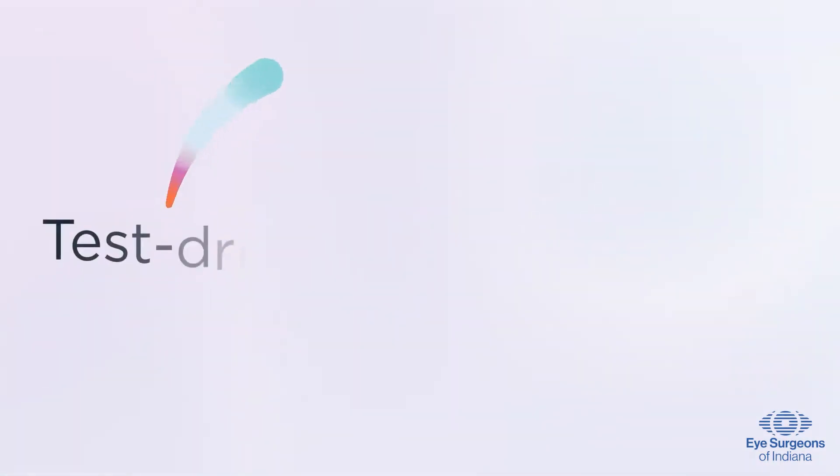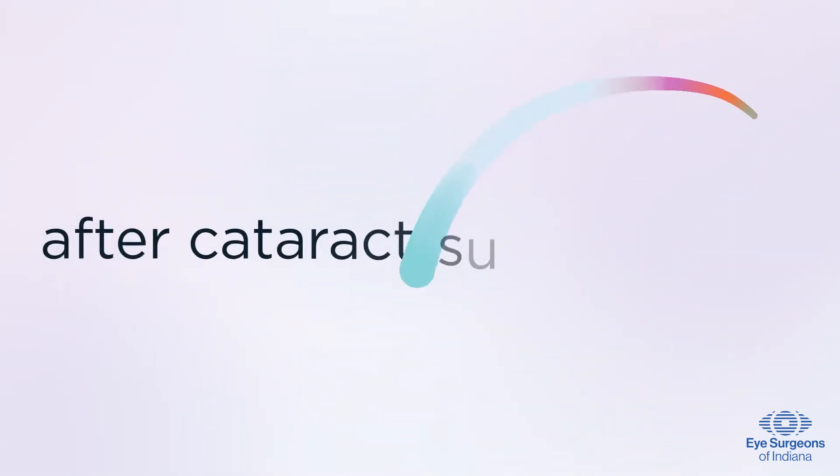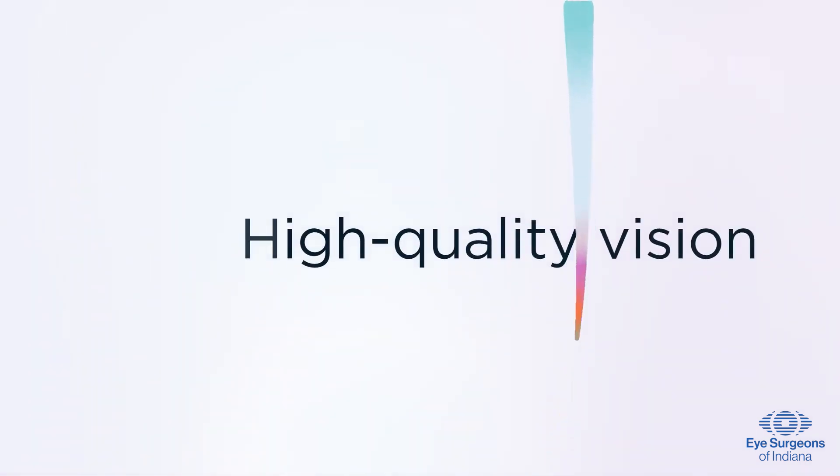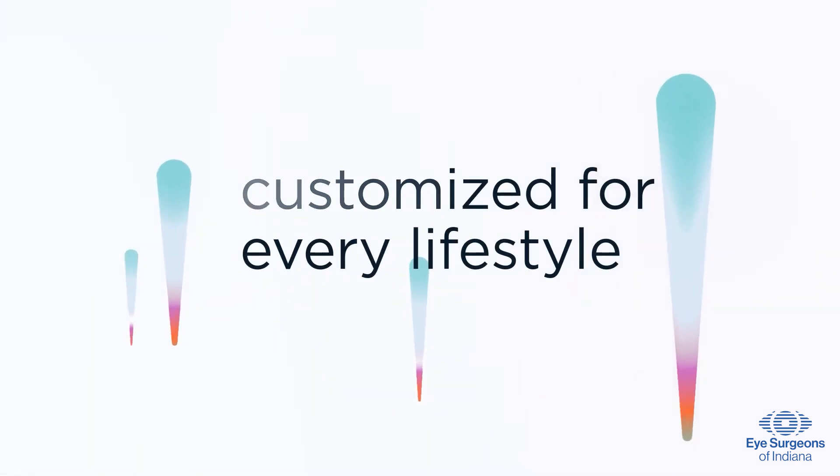With the light adjustable lens, you can test different vision settings, allowing you to achieve your personal ideal eyesight and reducing or even eliminating the need for eyeglasses in most daily situations.